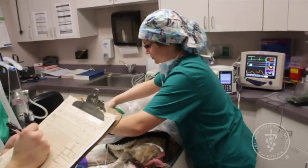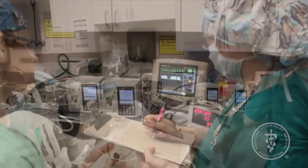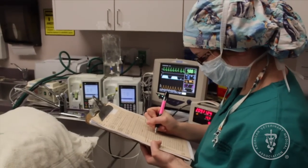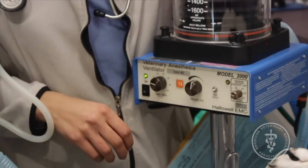Heat support should also be provided because anesthesia commonly causes body temperature to decrease. Monitoring is an important aspect of your pet's safety because problems can be diagnosed and addressed as they come up. Like any medical procedure, anesthesia does have risks.